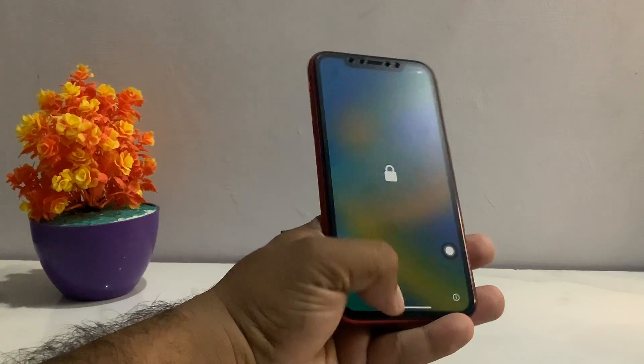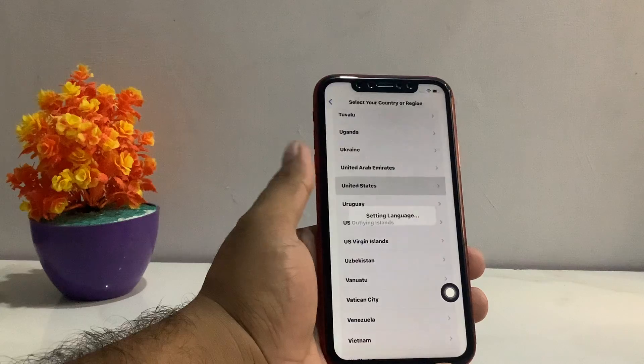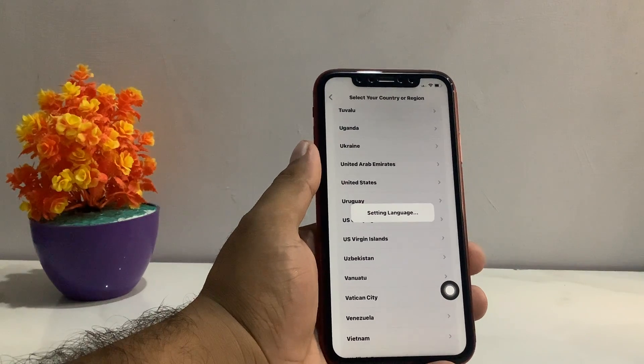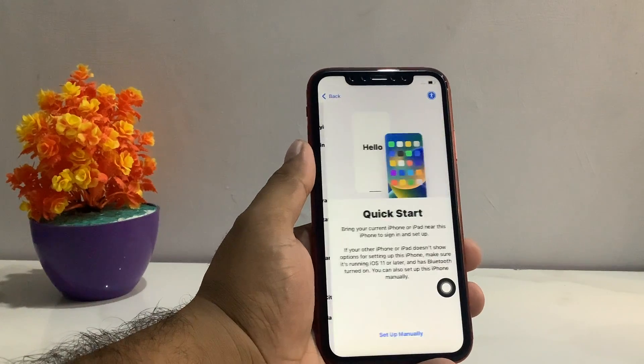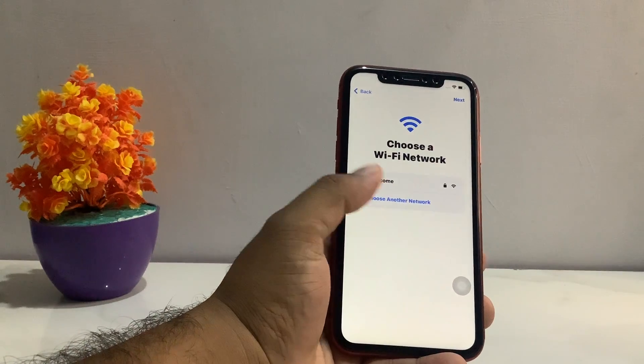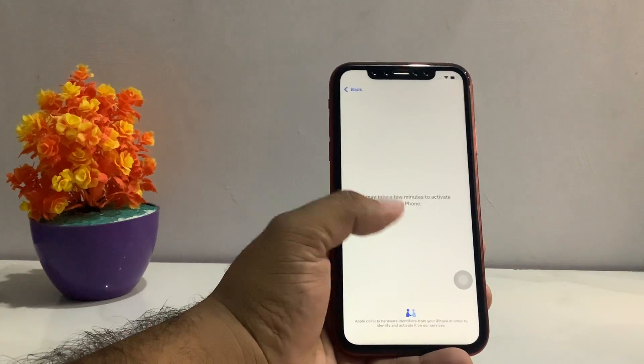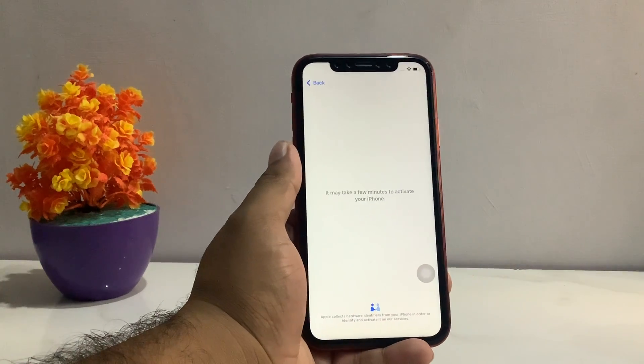If your iPhone is stuck on the Hello screen, simply select your language and select your region. Then choose to set up manually. You can see Wi-Fi is connected on screen — tap on Next. It may still show 'it may take a few minutes to activate your iPhone.'